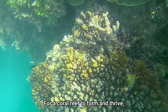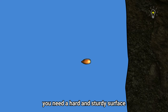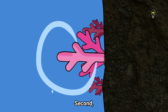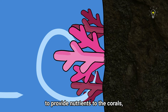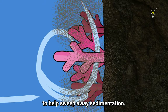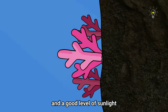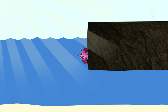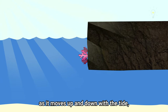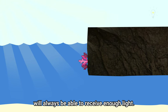For a coral reef to form and thrive, we need three main factors to be in place. First, you need a hard and sturdy surface for the coral larvae to attach themselves and grow. Second, we need a constant flushing of seawater to provide nutrients to the corals, and also to help sweep away sedimentation. Last but not least, the corals will need clear waters and a good level of sunlight to photosynthesize, which the pontoons provide as they move up and down with the tide, ensuring the corals always receive enough light.